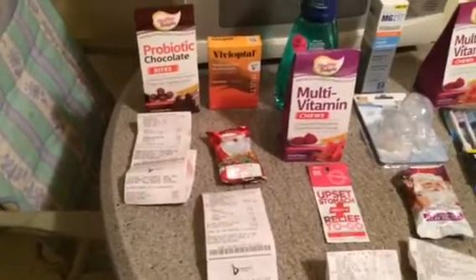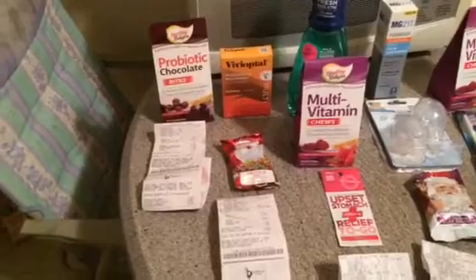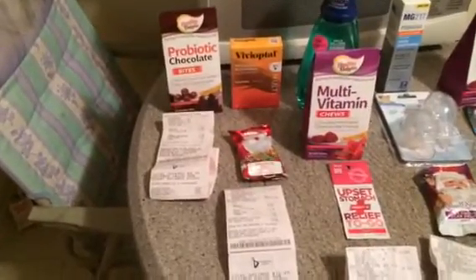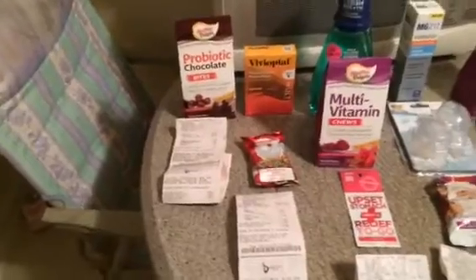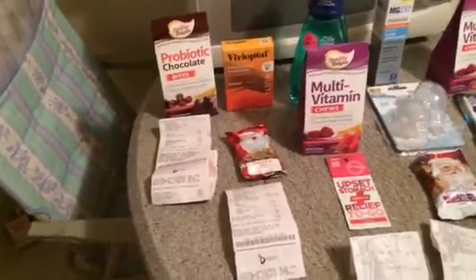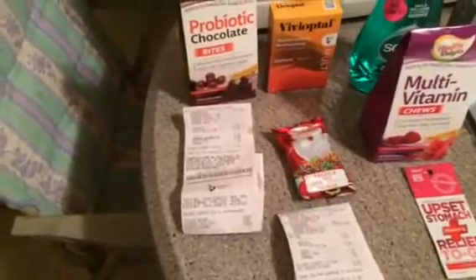So I'm back with Walgreens. In my last video, I messed up because I did the multivitamins by Healthy Delights back-to-back and therefore didn't get my register reward. I had to start over, so my first out-of-pocket was a little higher than I wanted because I had to get back that register reward I lost so I could continue to roll the way I wanted to.